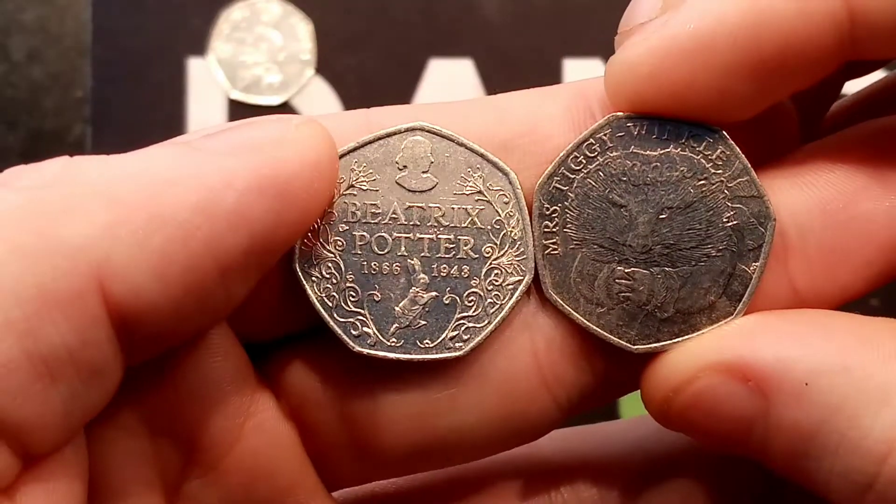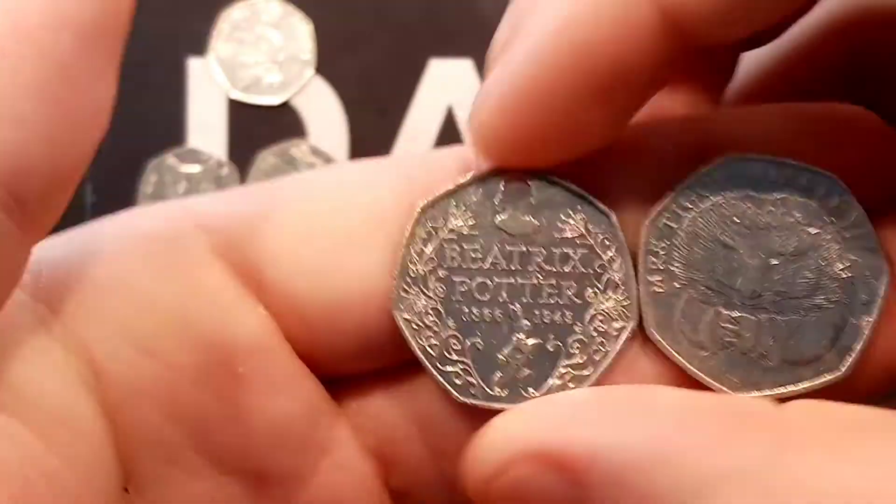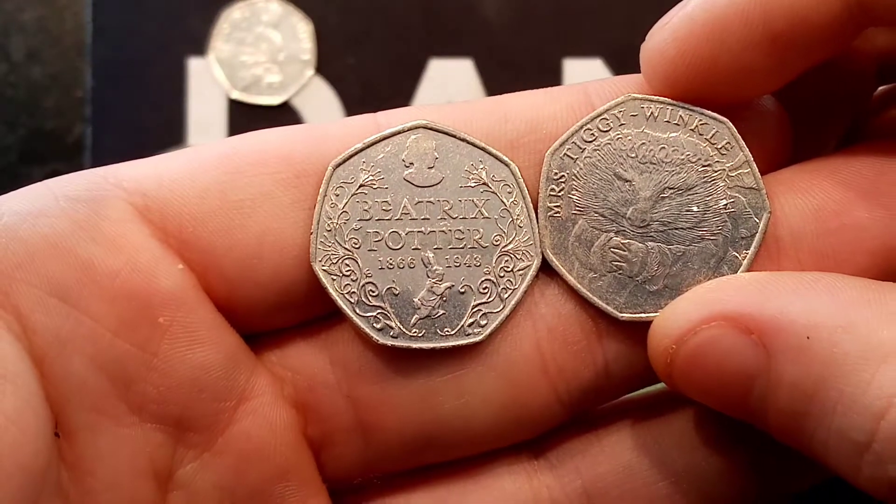Check back just after lunchtime tomorrow. We'll see which coin has the most votes and that coin will go through to round number two.